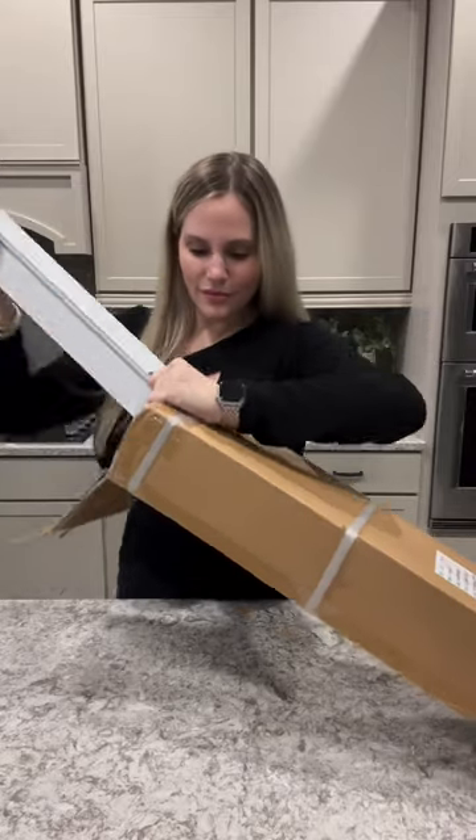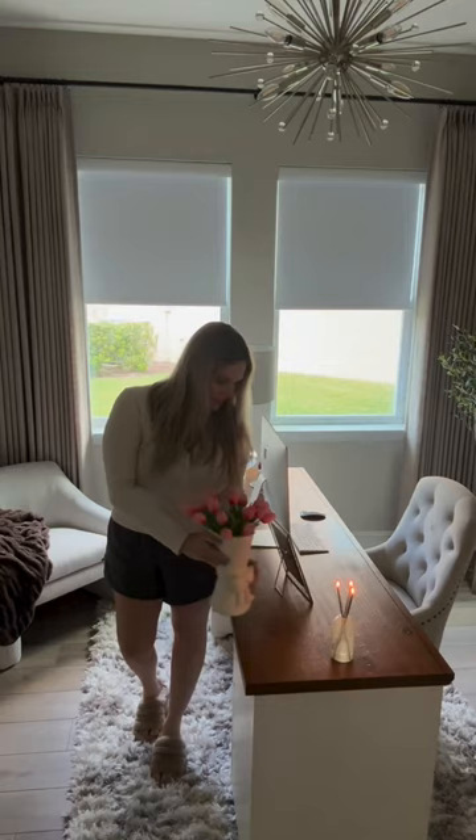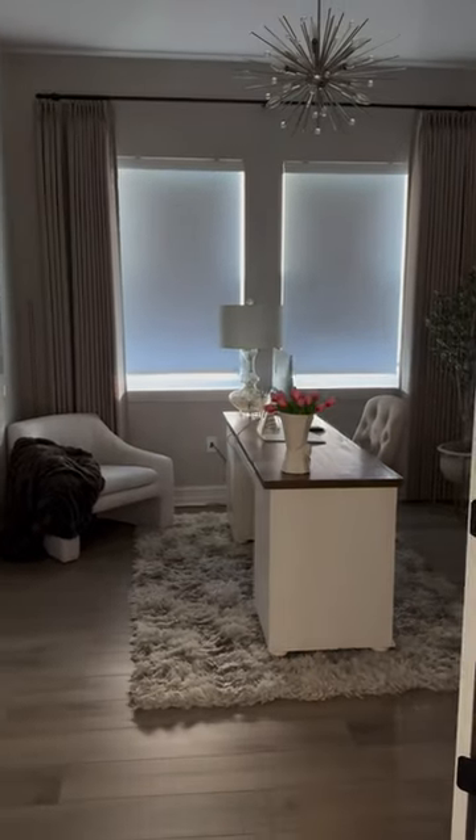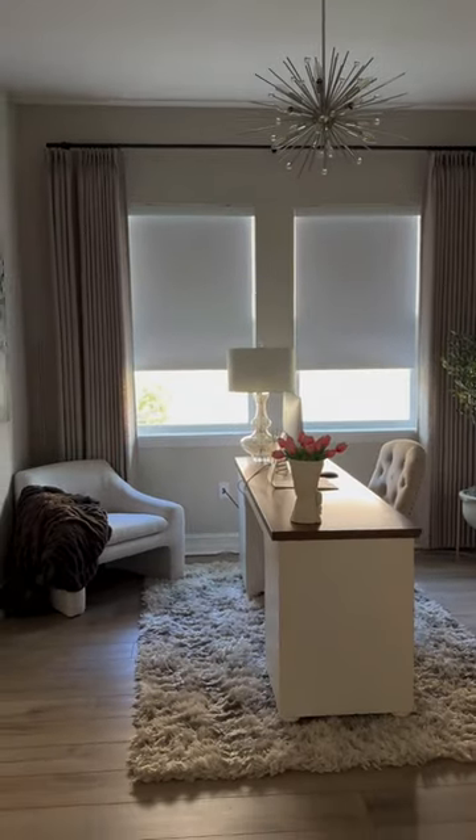Amazon Home Must Have: these 100% blackout motorized shades from Grey Wind. We are working on upgrading all of our windows to these. They are very easy to install and I love that they are voice activated. We programmed ours to work with Alexa — they open automatically in the morning and close at night. They elevate the look of any window.